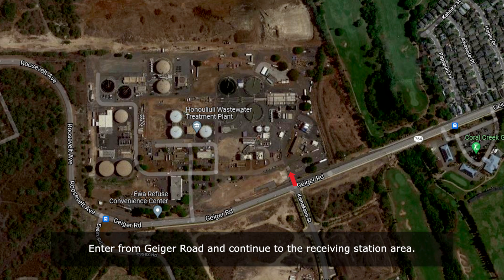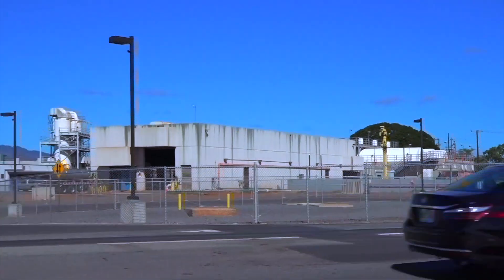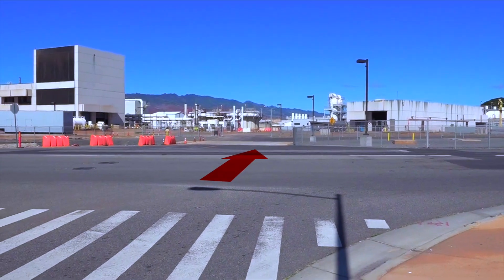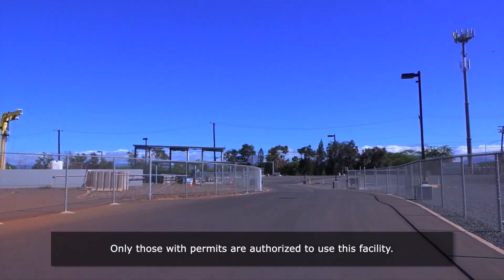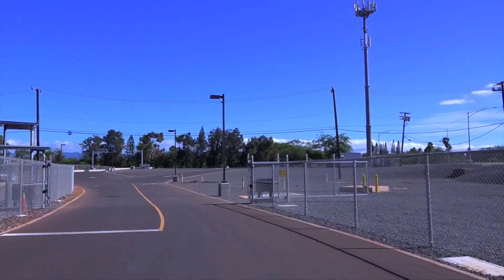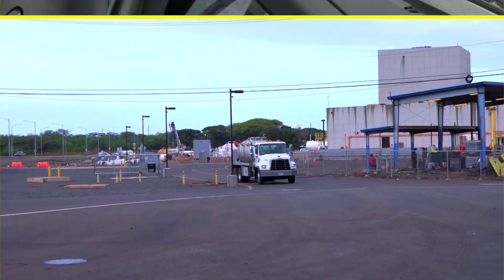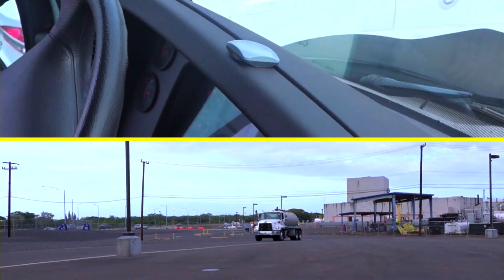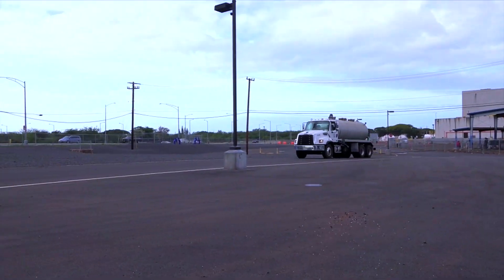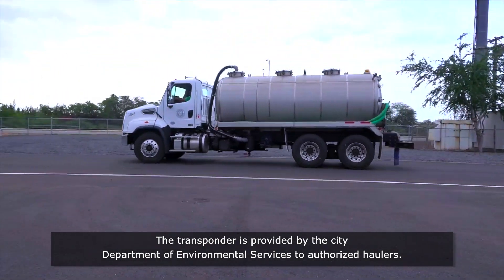Enter the facility from Geiger Road and continue to the receiving station area. Only those with permits are authorized to use this facility. Trucks must have a transponder mounted on the dashboard, which is provided by the Department of Environmental Services to authorized haulers.